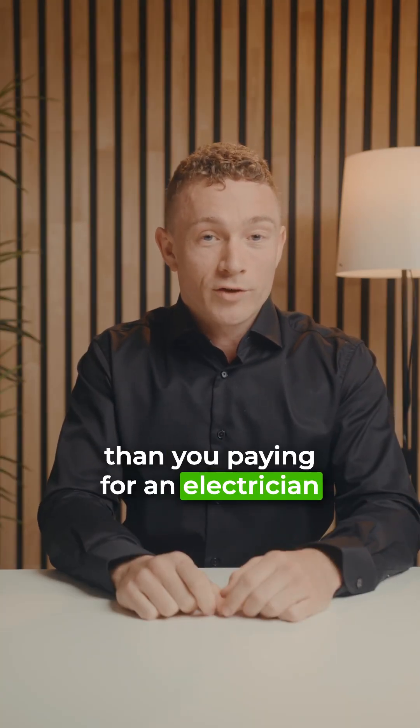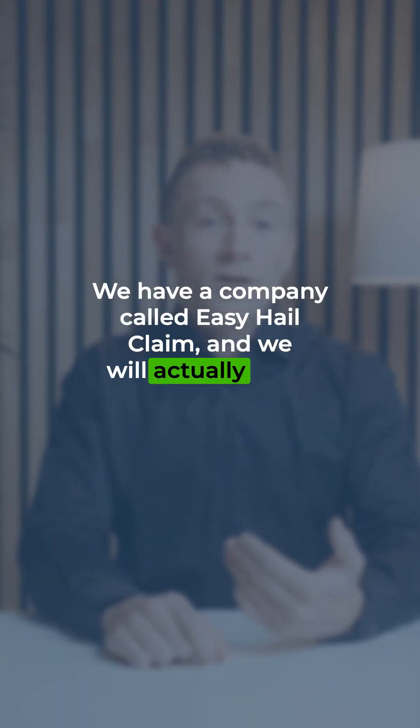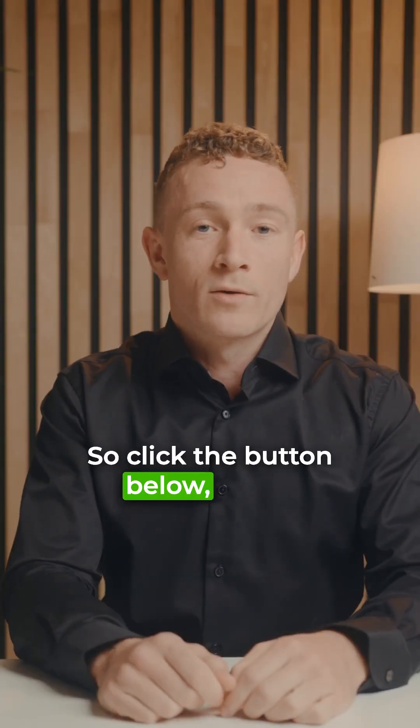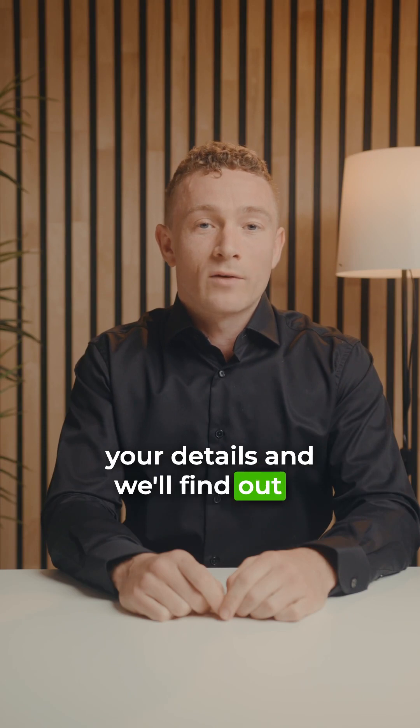Rather than you paying for an electrician to come and inspect it, we have a company called Easy Hail Claim and we will actually get them inspected for you by an electrician at zero cost to you. So click the button below, put in your details, and we'll find out if your solar panels actually have damage or not.